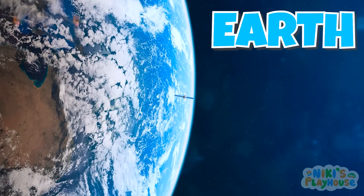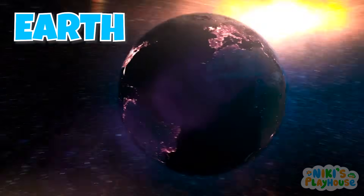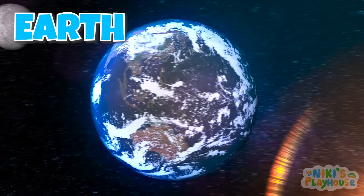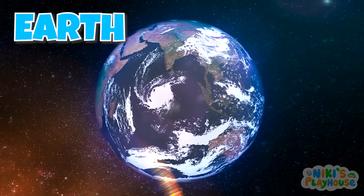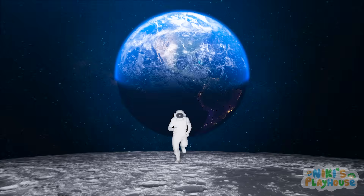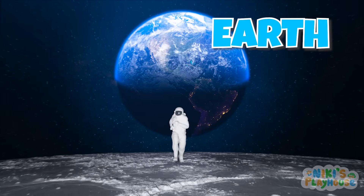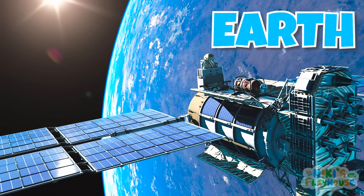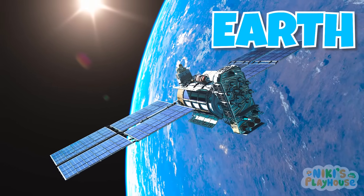Earth isn't perfectly round — it's slightly flatter at the poles. Earth's atmosphere is made of gases that we need to breathe. Deep inside, Earth is hot and liquid. Earth has one natural satellite, the Moon, which orbits around it. More than 10,000 satellites orbit Earth. Let's put Earth in its place.